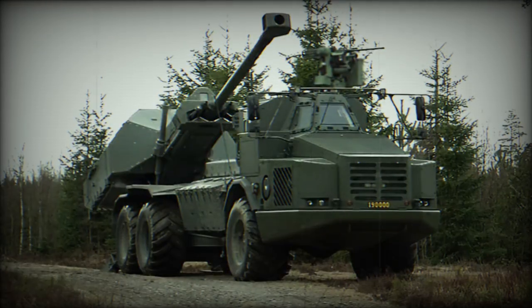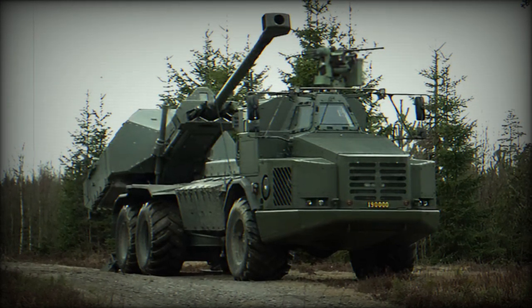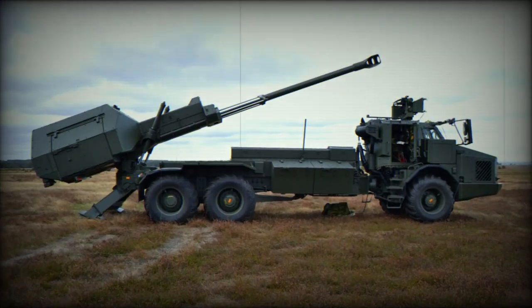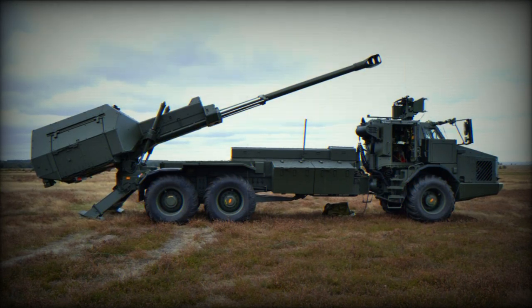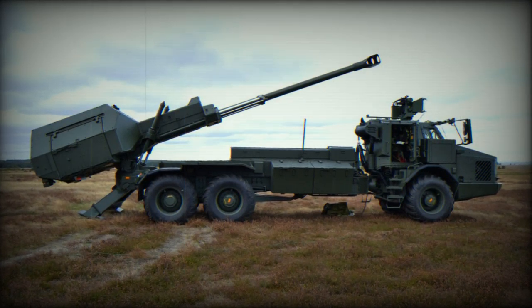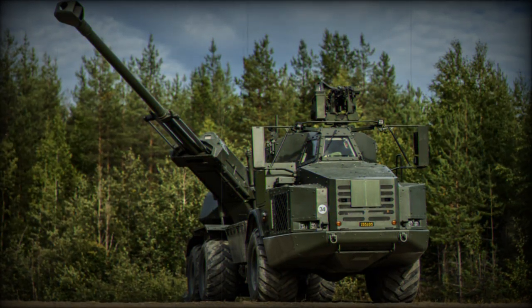Delving deeper into the Archer's technical specifications, the gun system is an FH-77BW L-52 piece, which is a further development of the well-proven FH-77B 155mm field howitzer. The L-52 denotes the length of the gun barrel — 52 calibers, or 52 times the bore diameter — providing a longer range and greater accuracy compared to traditional howitzers.